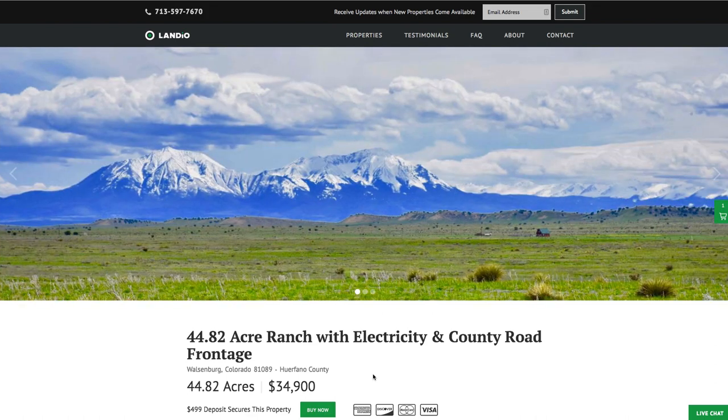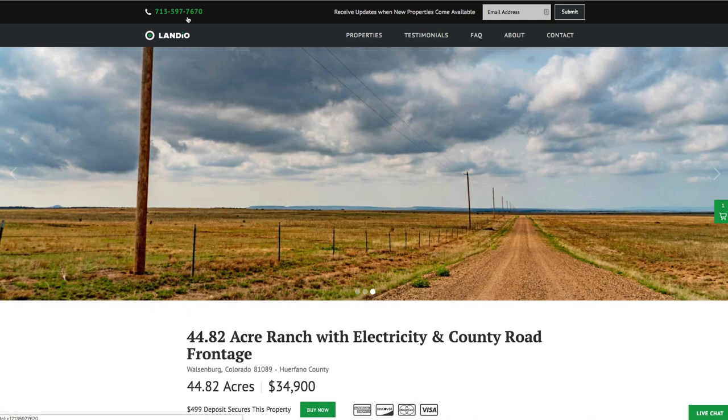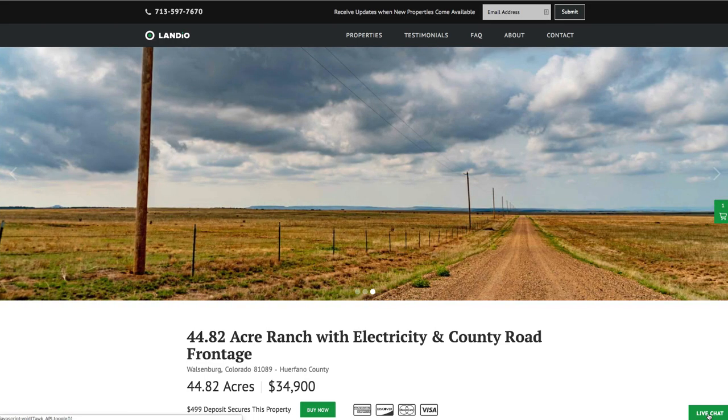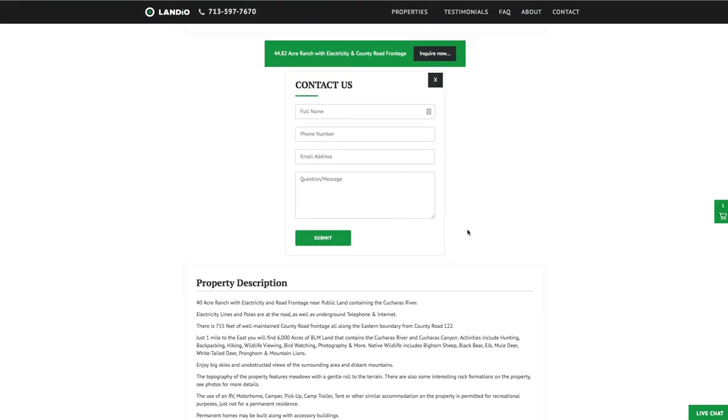If you have any questions, our phone number is on the top of every page of our website — that number is 713-597-7670, and it also receives text messages. We also have a live chat feature on our website where you can communicate with us in real time. If we're not available, please send us a message. We also have a contact form on the website, or you can email us directly at hello@landio.com.